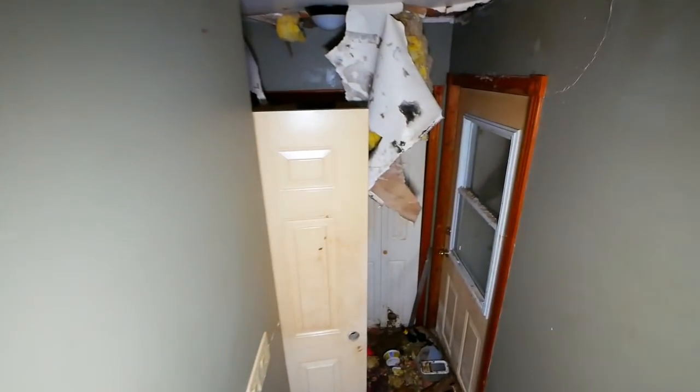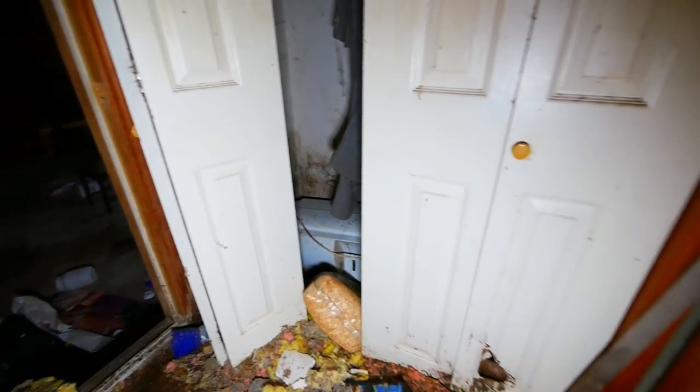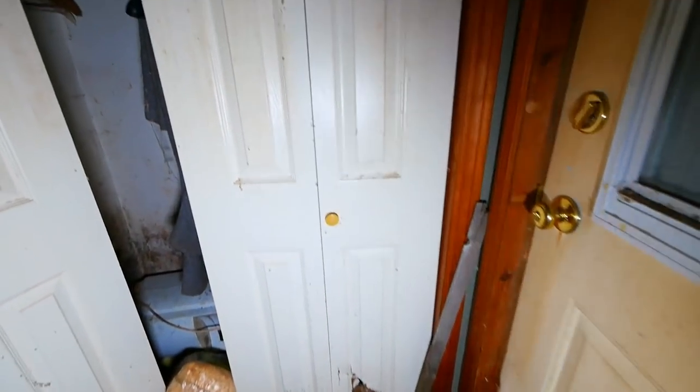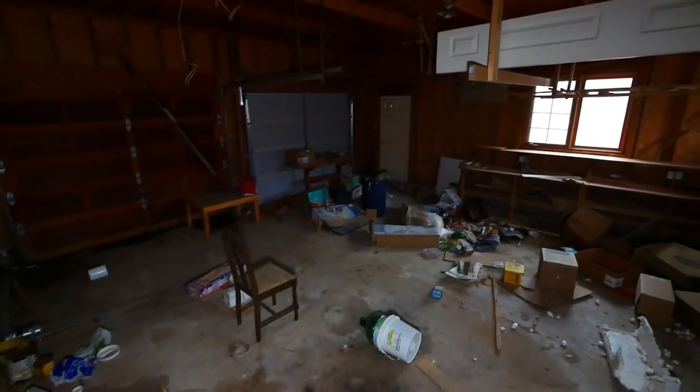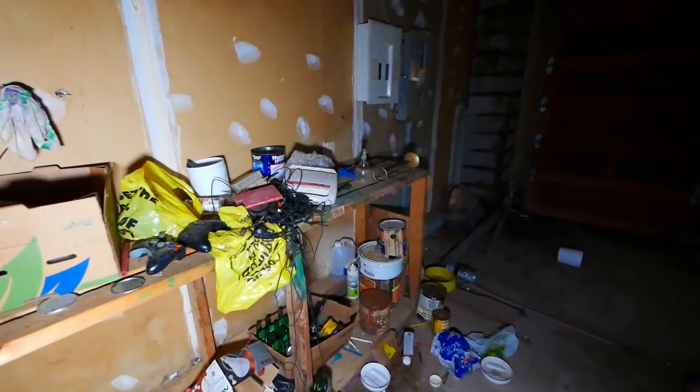What's down here? Oh — the garage. Alright, let's go check out the garage here. All kinds of stuff.